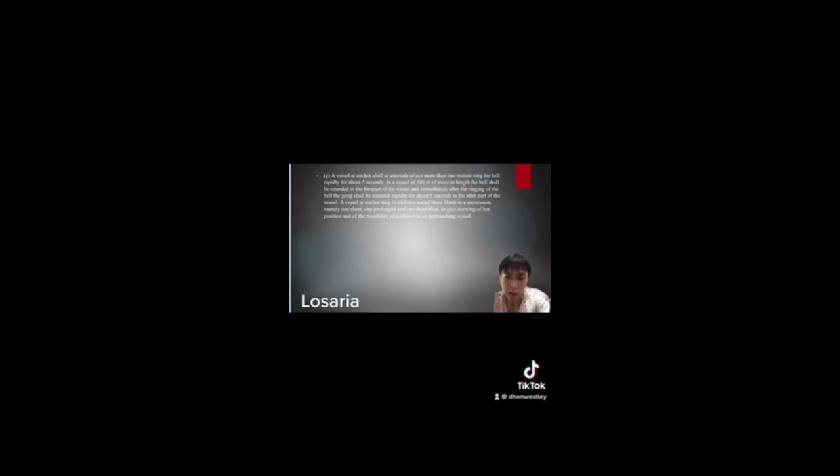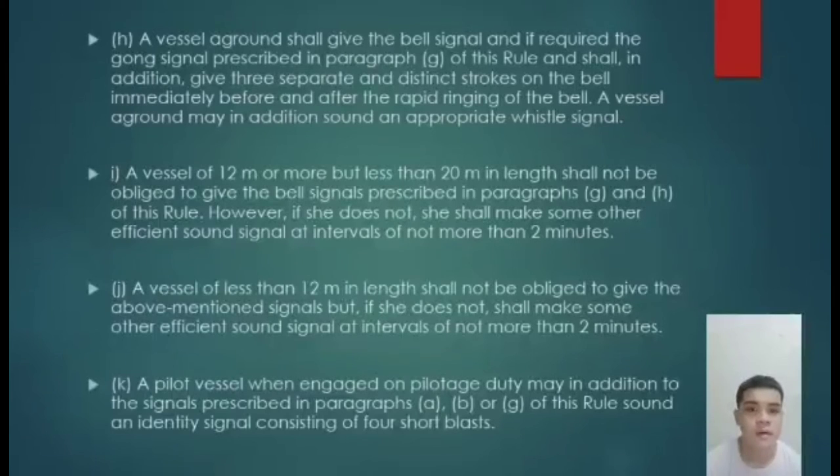When determining risk of collision to an approaching vessel, consider the closest distance of approach, the type of waterway, and the relative bearing of the possibility of collision. Paragraph H: a vessel aground shall give the bell signal and, if required, the gong signal prescribed in paragraph G, and shall in addition give 3 separate and distinct strokes on the bell immediately before and after the rapid ringing of the bell. A vessel aground may in addition sound an appropriate whistle signal.